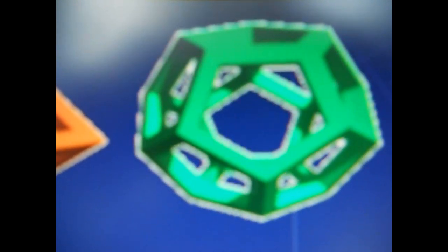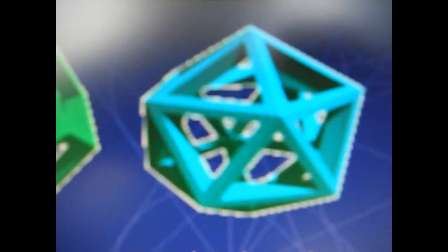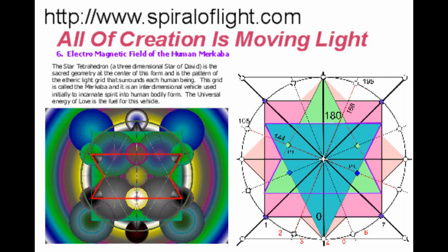Yesterday I learned to my great surprise that Ed's flywheel — his magnetic flywheel — is part of the sacred geometries. I discovered this fact on the spiraloflight.com website.